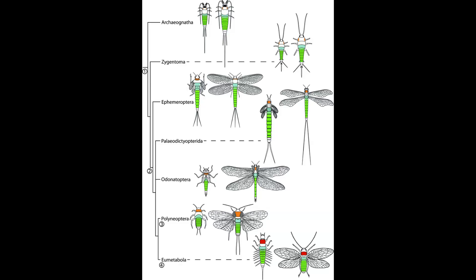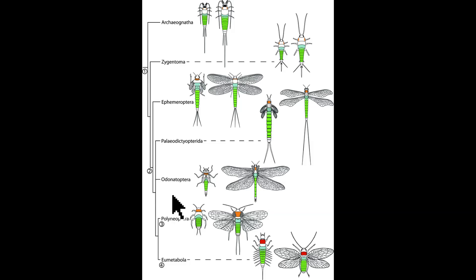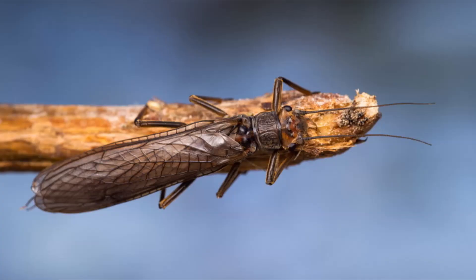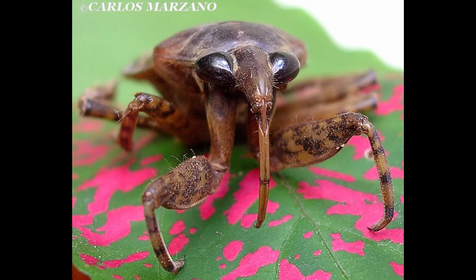According to the most recent phylogenetic analysis, the Ephemeroptera population divided into two — the second population characterized by having two claws at the end of the legs. That second population divided again, yielding on one side the Palaeodictyopterans and on the other the common ancestor of Palaeopterans and Neopterans. The extinct Palaeodictyopterans and Neopterans had the ability of folding their wings, but they evolved this ability independently. Another trait they had in common was the beak; Palaeodictyopteran beaks resemble Hemipteran proboscises.